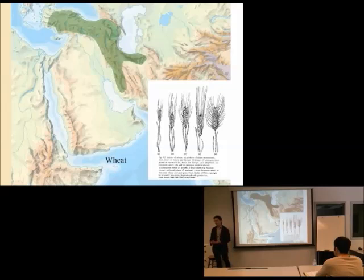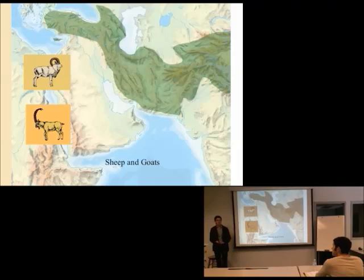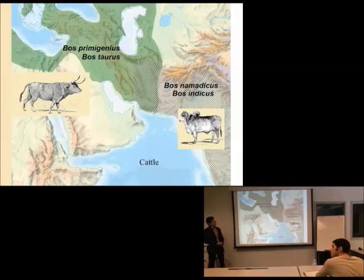Where was the non-domesticated ancestor of wheat? This is the area where you'd find that plant growing naturally. He also looked at where barley was, and there's an awful lot of overlap — this Zagros Mountains area in Anatolia and present-day Turkey. The same is true of sheep and goats, the next two animals that were early domesticates, and of cattle.